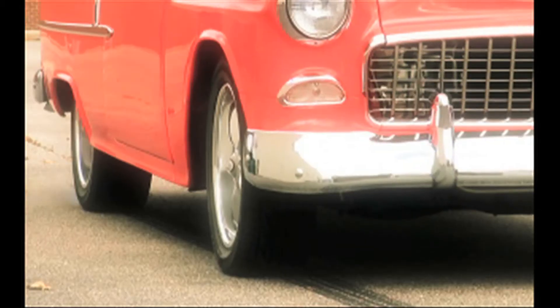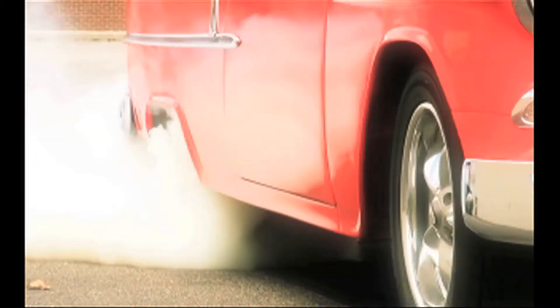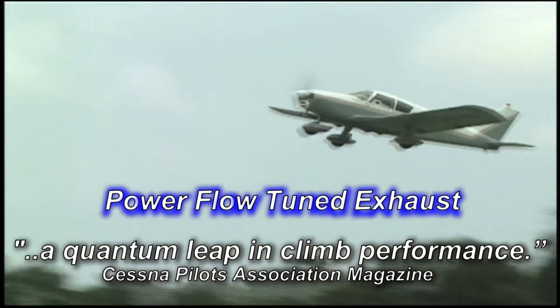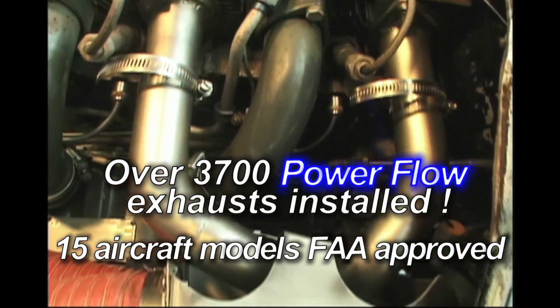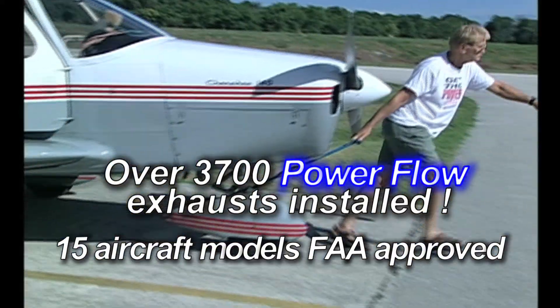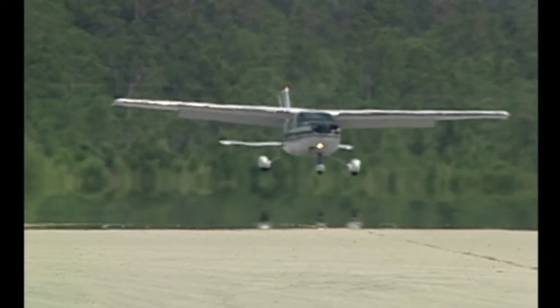Power Flow System. Tuned exhaust systems are not a new idea. For decades, race cars have used tuned exhaust to increase speed and performance. But Power Flow was the first company to apply this proven technology to FAA-certified aircraft.